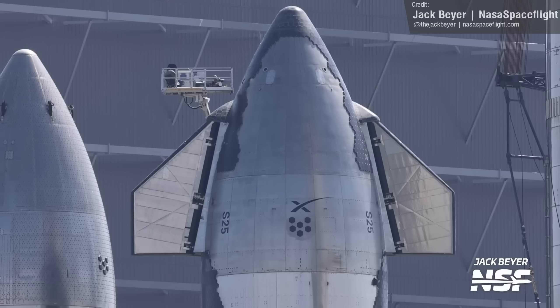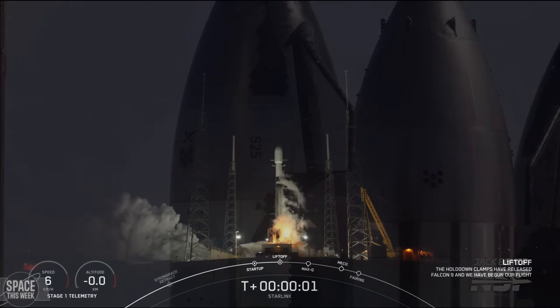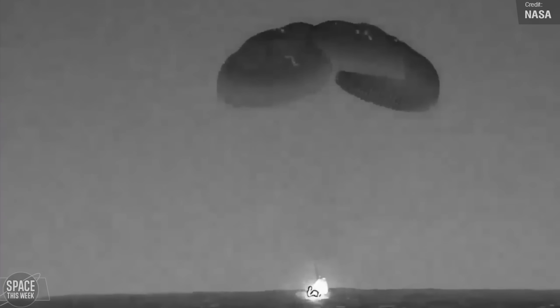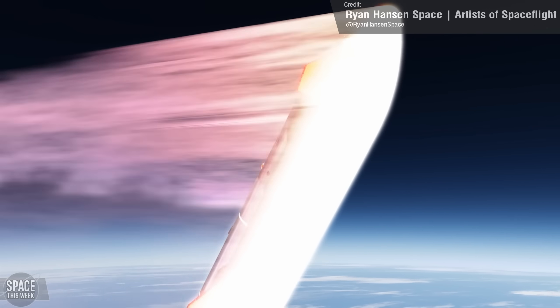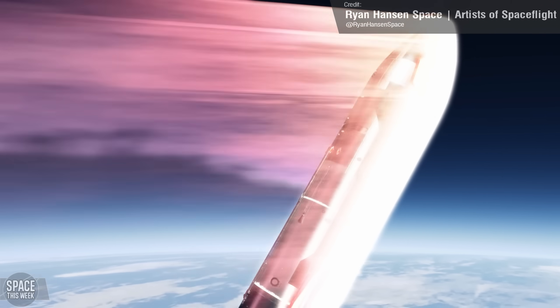Welcome back to another episode of Space This Week. SpaceX Starship is now in the final stages of launch preparations. Three Falcon 9s took to the skies in only four days. India enjoys more success with its lunar lander and newly launched Aditya L1 spacecraft. Crew 6 returned to Earth safely. Ariane 6 performed a hot fire test. And we learned that Ship 25 is now very unlikely to survive its flight. Let's jump right in.